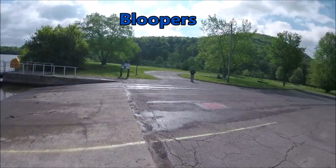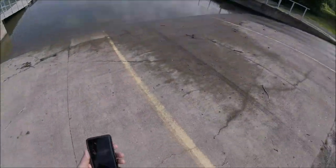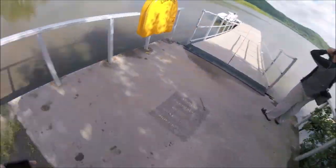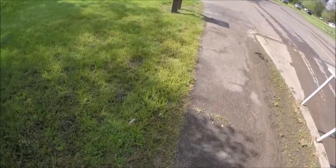I almost fell in the mud there — damn, get some of that off my feet. Again, some more freaking mud.